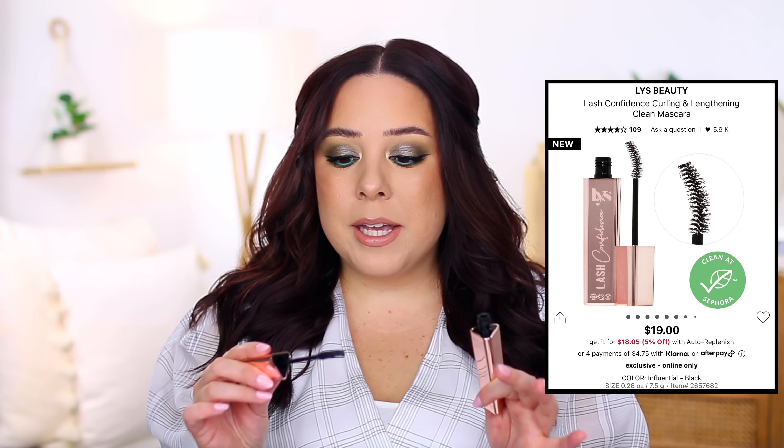Let's kick it off with number 15. I'm actually so sad to rank this at number 15 because I love this brand — every single product I've tried from them has been amazing. But I want to be honest: this product really didn't work for me. This is the LIS Lash Confidence Mascara. The wand is a little bit too big, and the packaging is triangular, which is super cute, but because the wand is curved, you really have to apply it to the lashes a very specific way.